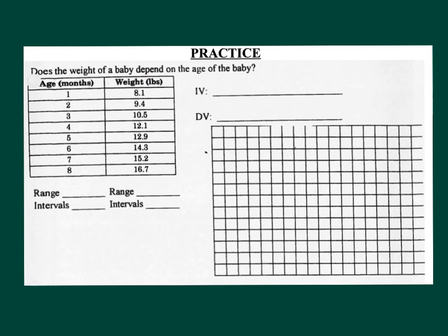Next, I have a little demonstration of how to do this problem. This is a very good example of how to do this problem and the other two big graphing problems. Pay attention to what I'm doing here. So, the question is: does the weight of a baby depend on the age of the baby? Age changes the weight, which means age is the independent variable and weight is the dependent variable.